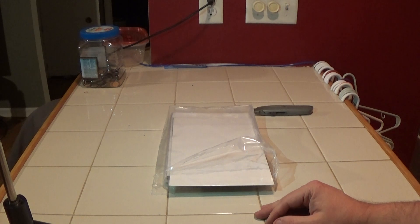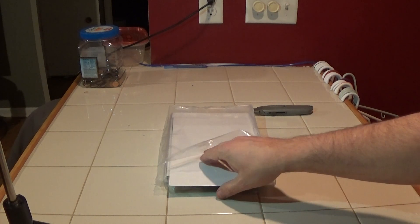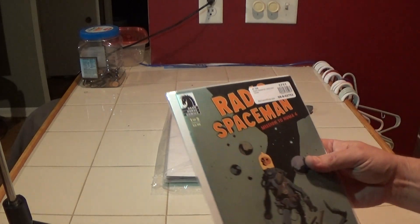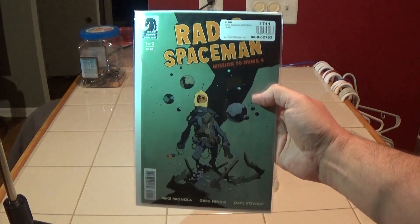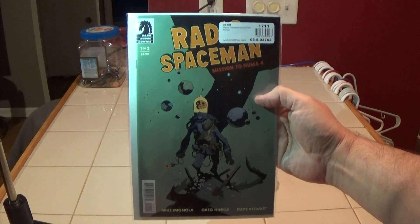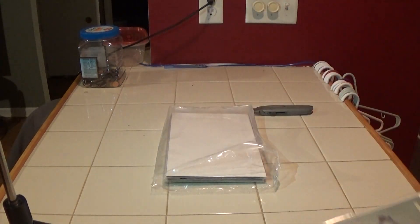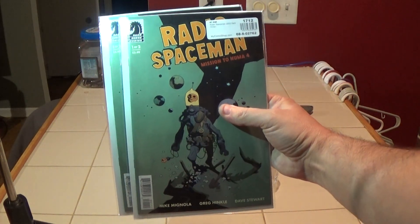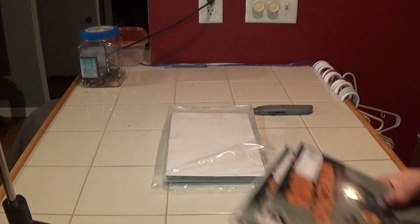We haven't gotten into my 35% off preview orders yet. Here is Radio Spaceman — I missed this in my comic shop, so I bought two copies of this. There's the other one. I just thought it sounded interesting, so I said why not.